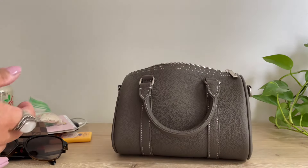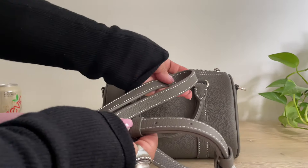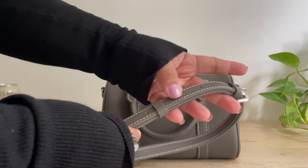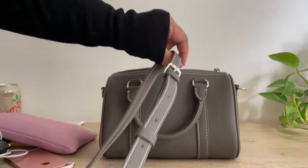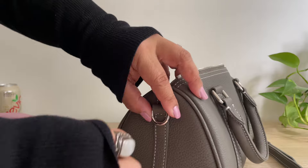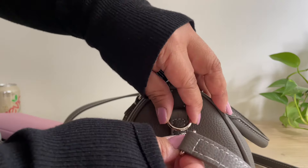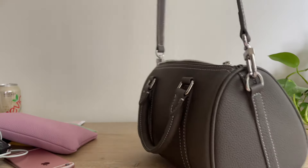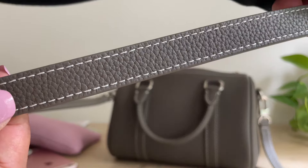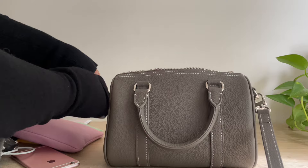I normally organize with pouches, but sometimes I like to use bag organizers — we'll take that out for now. This bag also comes with two straps: a cotton strap and a leather one. I like to use the leather one — it has six ways to adjust it. I use it crossbody, and it just attaches like this. The strap also has that contrast stitching — it's quite beautiful.